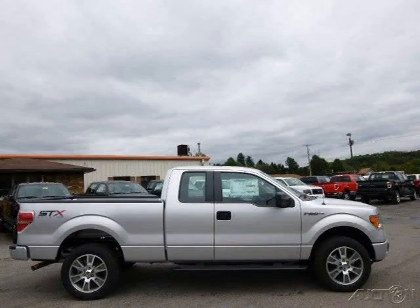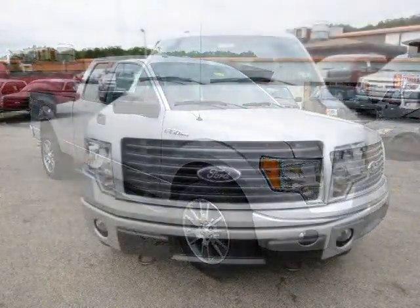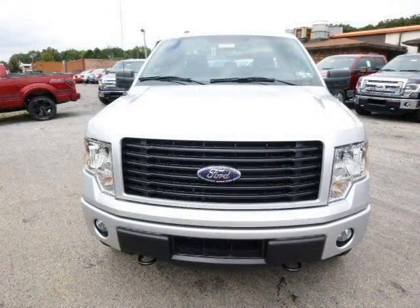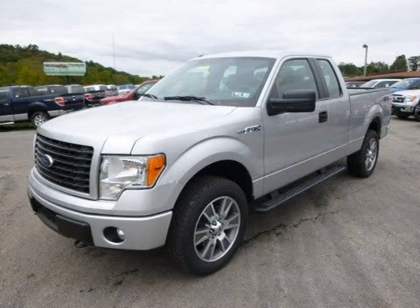This 2014 Ford F-150 is located in Zelienople, Pennsylvania and has 7 miles on it. This Ford F-150 has a beautiful ingot silver metallic exterior paint color, which is complemented by a black interior color. For more information on this great Ford F-150, please click the link below.